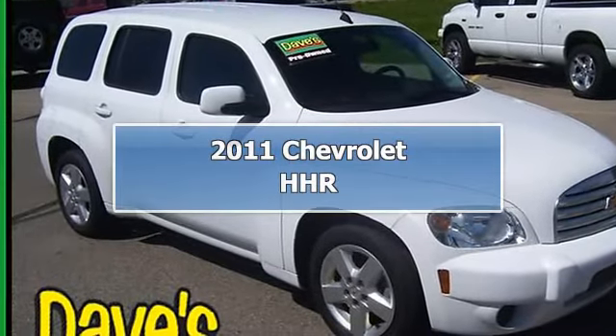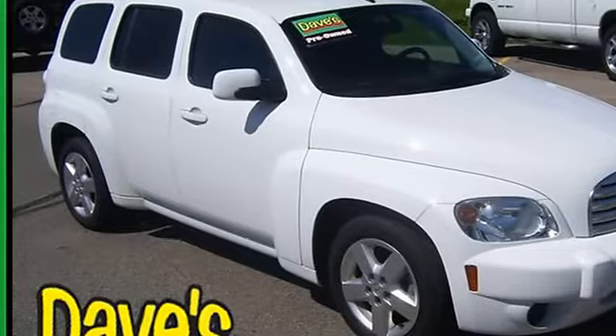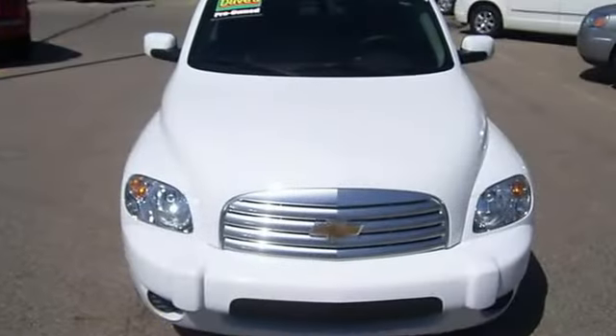2011 Chevrolet HHR SS. This vehicle features the following equipment.